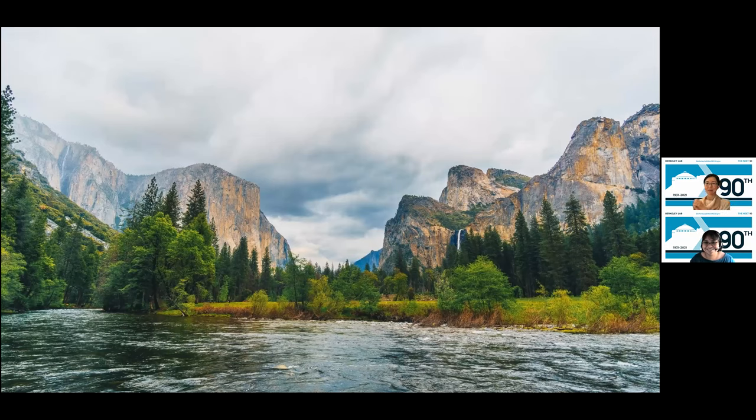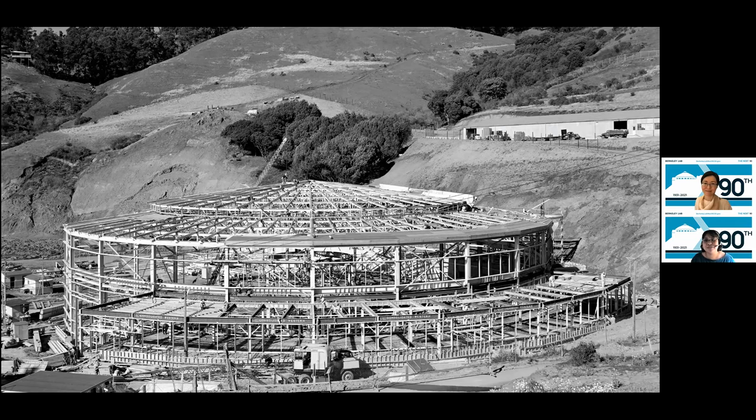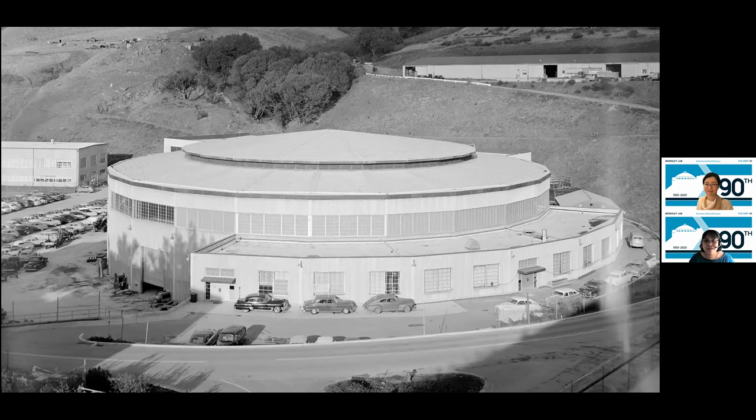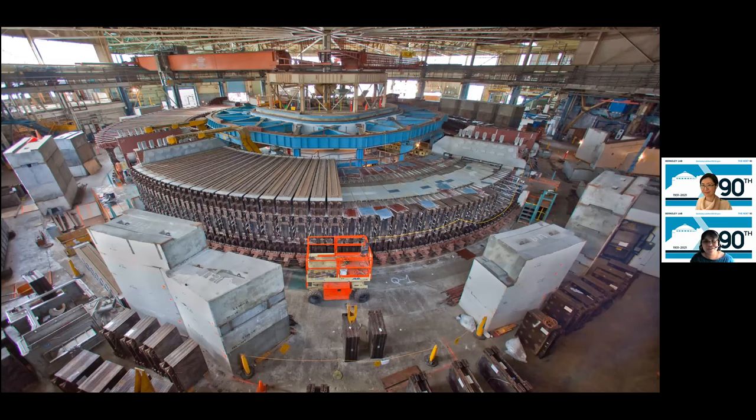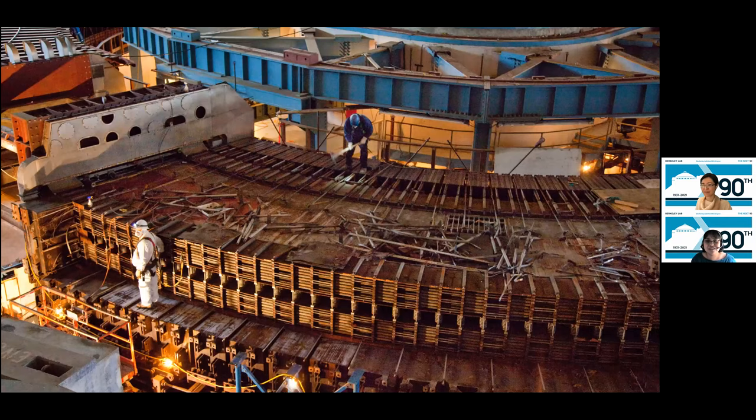Now let's turn to the building's history. We're headed to the IGB lobby. This building is located on the site that once held Berkeley Lab's Bevatron particle accelerator, which enabled huge advances in our understanding of fundamental physics. The Bevatron was a synchrotron that could accelerate protons up to 6.5 billion electron volts of energy and operated from 1954 to 1993. It played a role in the discovery of the antiproton and was key to four of Berkeley Lab's 14 Nobel Prizes. The Bevatron was demolished in 2009.